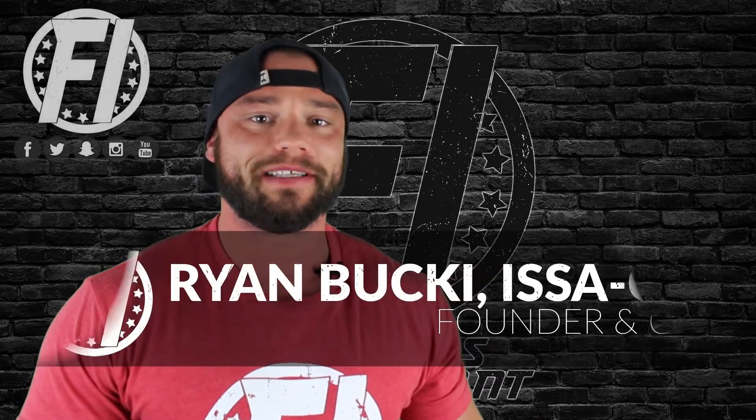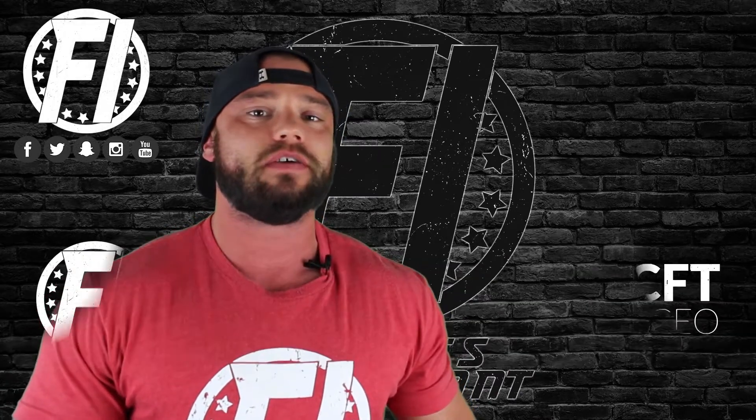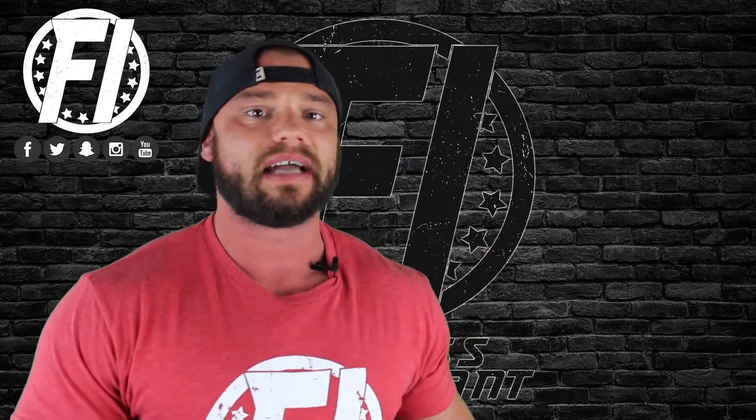What's going on everybody, welcome inside FitnessInformant.com — Fitness Informant's YouTube channel. I'm founder and CEO Ryan Buck. I want to thank you for stopping by to check out our explainer video on MFit Subs Peak Force, a testosterone and performance boosting supplement.